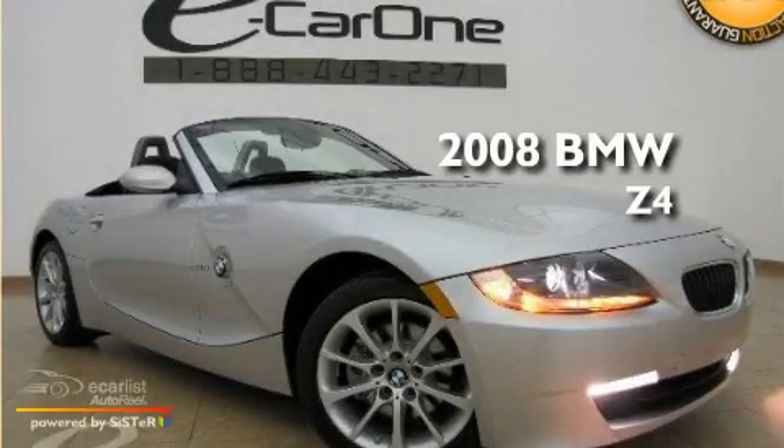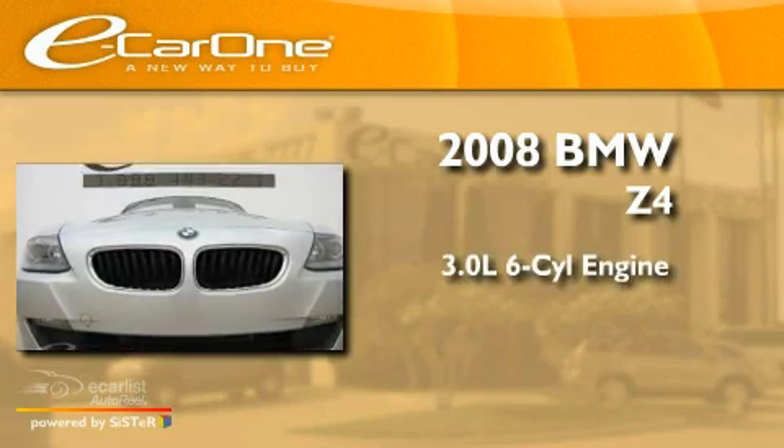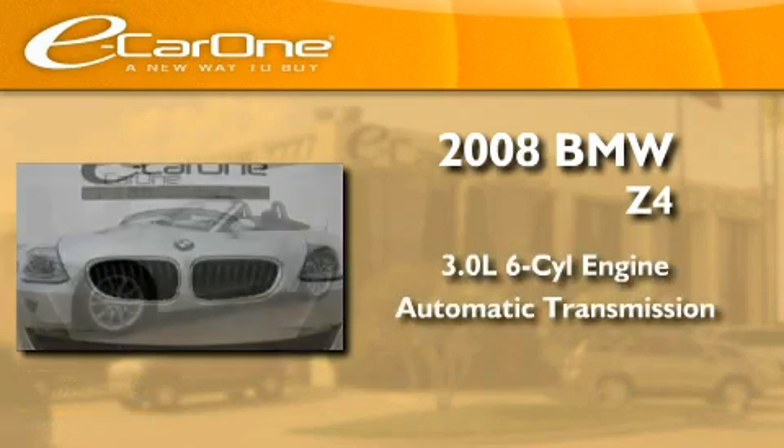This is a 2008 BMW Z4. It features a 3.0-liter six-cylinder engine and an automatic transmission.